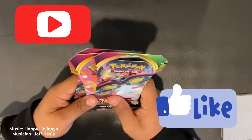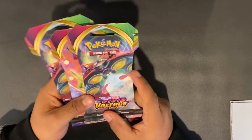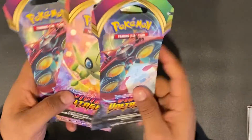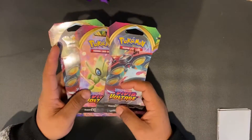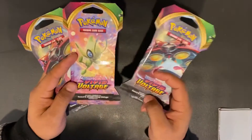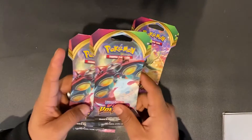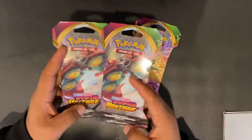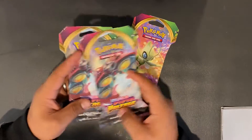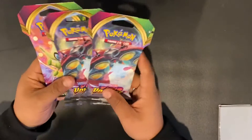Welcome guys, it's me again for another awesome video today. We got the Pokemon Sword and Shield Vivid Voltage booster packs opening for the grand opening of this week. We got a Celebi graphic with amazing art on the front and of course the alien bug type Pokemon and the front V Max. Very exciting opening guys.